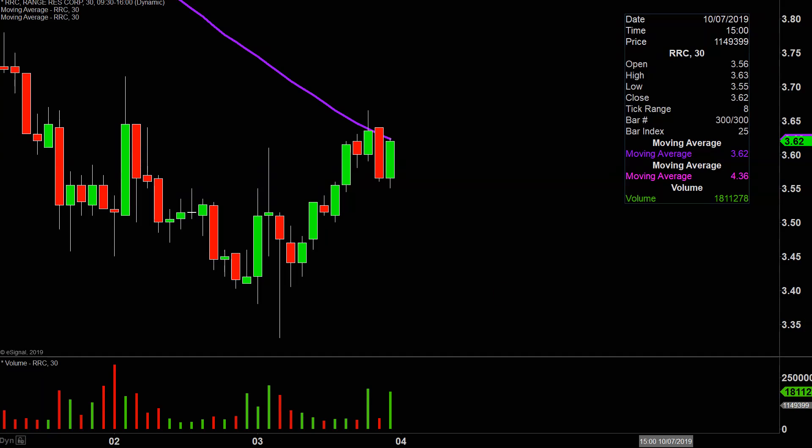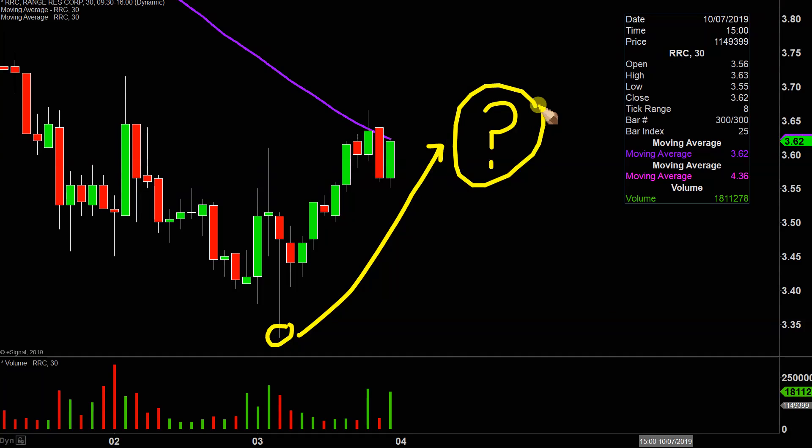That question revolves around the fact that today the price made a very nice move. At one point the price was literally all the way down there, then all of a sudden by the closing bell the price was able to bounce all the way back up there. Any rational person would say that was definitely a very nice move, but that does lead to the valid question: is there any sort of true power behind this price movement? Is there any genuine strength, or is this just some sort of knee jerk reaction, dead cat bounce type move?